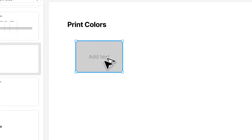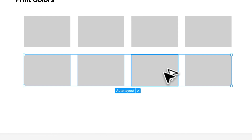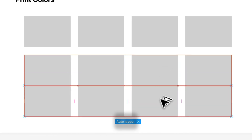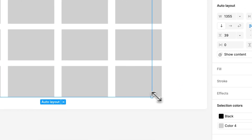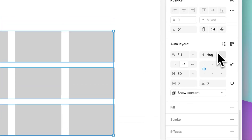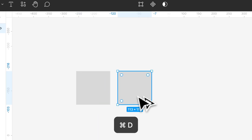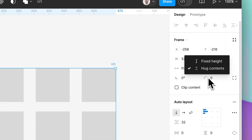Also, auto layout doesn't work quite as expected. If you want to build a grid of flexible boxes and you're used to going into all the child elements, setting everything to fill-fill and creating a flexible grid — like you would do in Figma — it does not work quite as well in Figma Slides. The child elements don't have the fill capabilities you'd have in Figma, so the auto layout behavior is quite different. You'd have to take it back to an actual Figma design file, create it there, then copy it back to Figma Slides — which works, but is highly inconvenient.